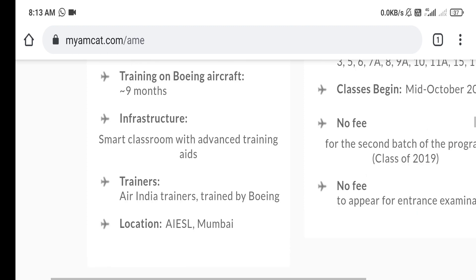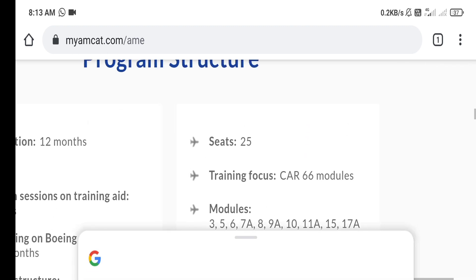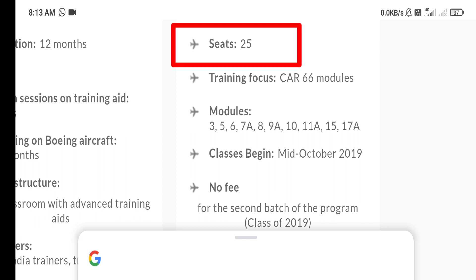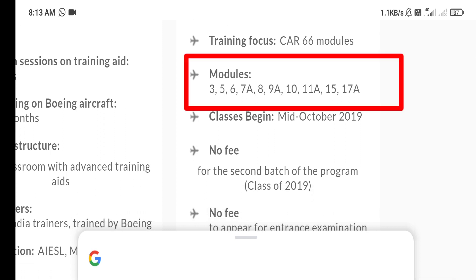All trainers who will teach you — whether on live aircraft or in classroom study — are from Air India and trained on Boeing aircraft. This exam is conducted for only 25 seats. The modules required are: 3, 5, 6, 7A, 8, 9A, 10, 11A, 15, and 17A.